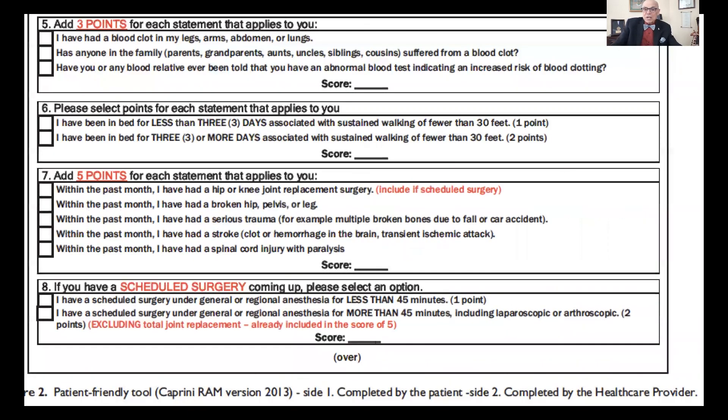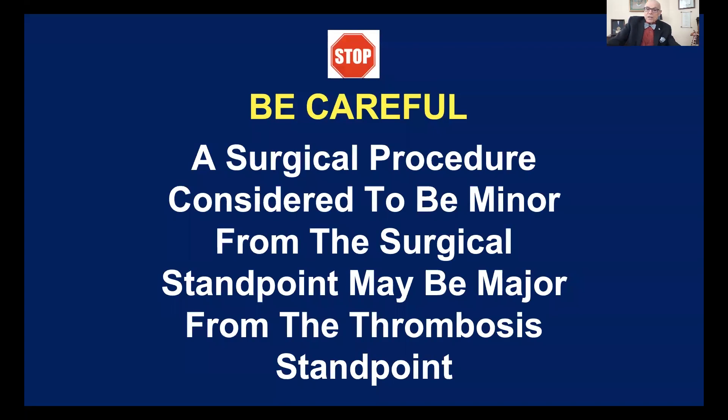The other thing that's really key about this risk assessment is tracking family history of thrombosis. This is a very powerful risk factor for thrombosis, and the approved guidelines and risk scores for medical patients do not include family history of thrombosis. It's only the British National Health Survey form that does include family history of thrombosis. When used over a two-year period in the general population, it has reduced the incidence of deaths. A surgical procedure considered minor from the surgical standpoint may be very major from the thrombosis standpoint.